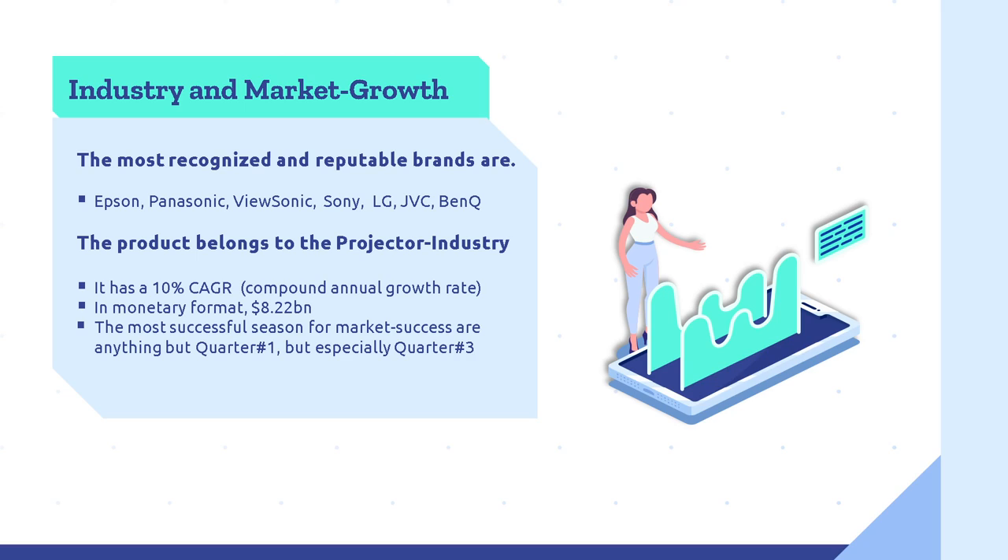Industry Market Growth. In order to determine the chances of being able to compete within this industry, an analysis needs to be conducted. The most recognized and reputable brands are Epson, Panasonic, Bisonic, Sony, LG, GVC, and Venqiu. According to our research, the product belongs to the projector industry, which adds a 10% compound annual growth rate with a monetary value of $8.22 billion. The most successful seasons for market success are anything but Q1, but especially Q3.